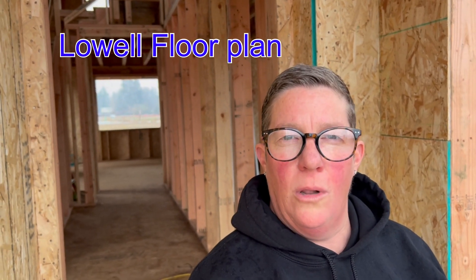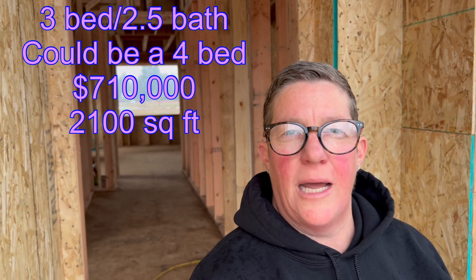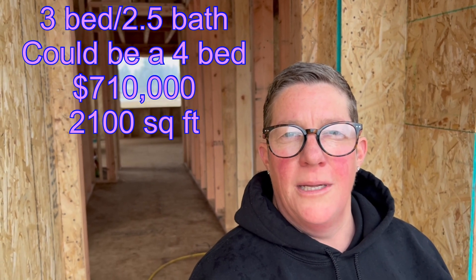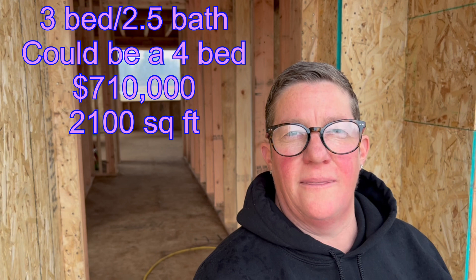This one right here is the Lowell. It's a three bedroom, two and a half bath the way it's set up. It could be a four bedroom with the loft being converted into a bedroom — 2,091 square feet and it's running for $710,000. If you buy one of these homes, you get to pick out your finishes at the home gallery and make it your own. You can pick colors and finishes; it's a great option for new construction.